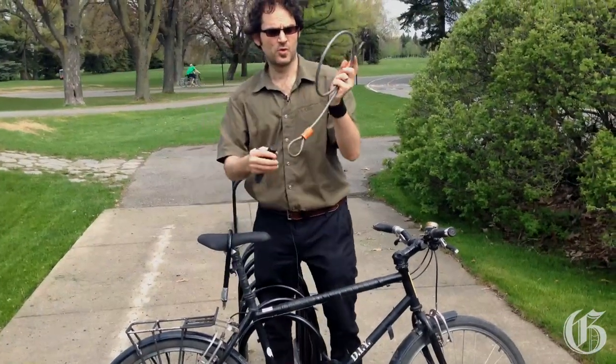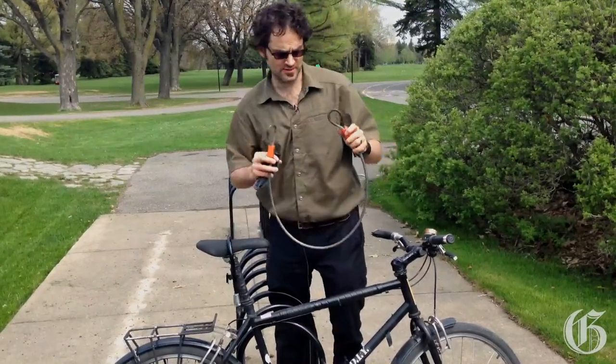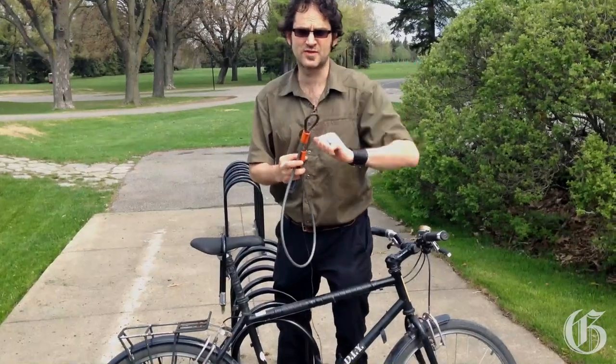What I'm also using is a little cable, which is going to help me protect my wheels because they have quick releases for taking them off rapidly.